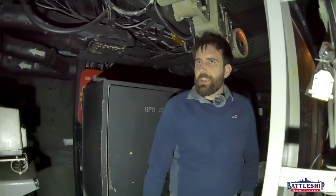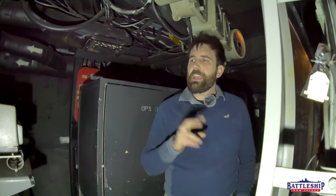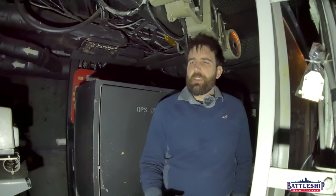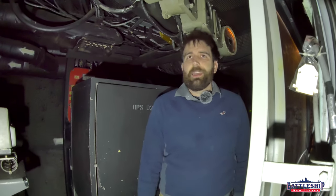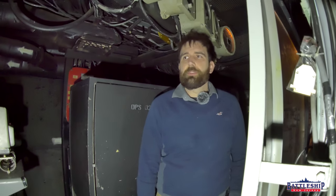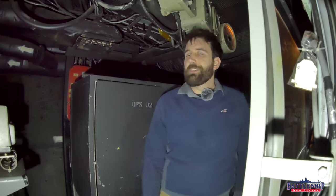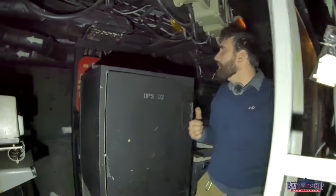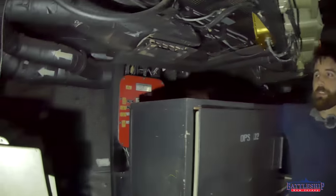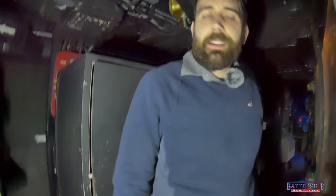We've never shown these safes before. I've gotten a number of questions about red safes on board that carried Tomahawk data packages or keys to fire them, but I've never seen a red safe on the ship. Most are painted gray; these are painted black, the same color as the rest of the bulkhead. You might see something red behind me — that's an electric panel with breakers on it, not a safe.